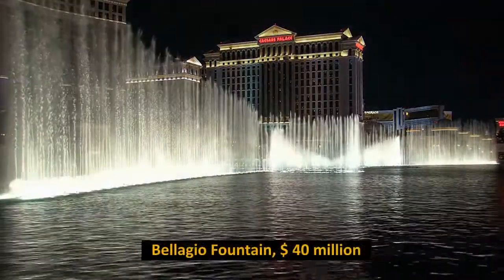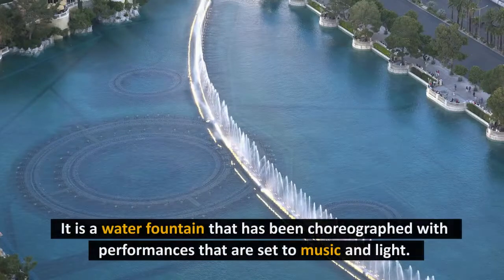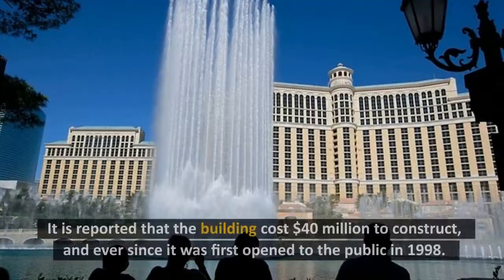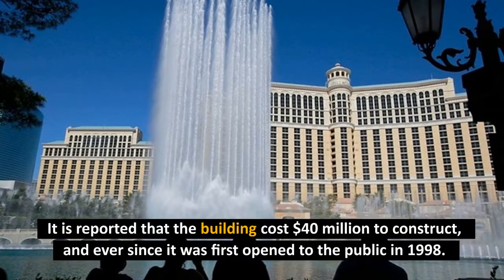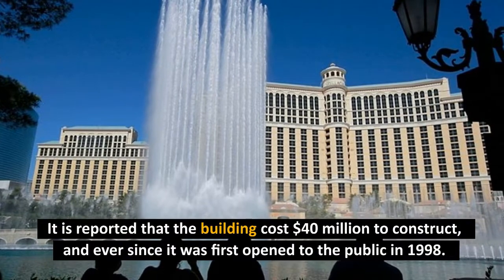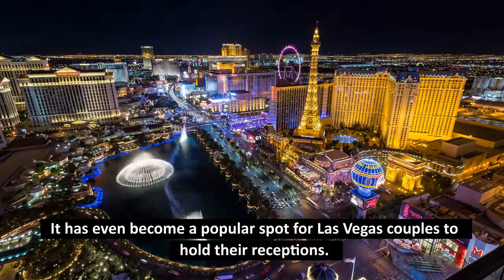Number 4: Bellagio Fountain, $40 million. The best free show in Las Vegas, United States of America, may be found at the Bellagio Fountain. It is a water fountain that has been choreographed with performances set to music and light. It is reported that the building cost $40 million to construct, and ever since it was first opened to the public in 1998, it has even become a popular spot for Las Vegas couples to hold their receptions.